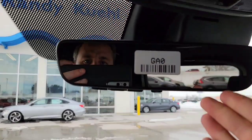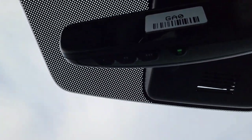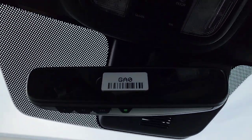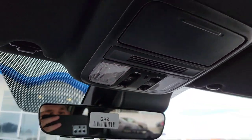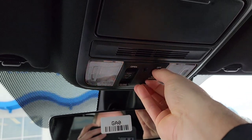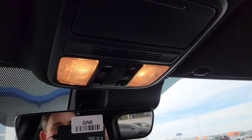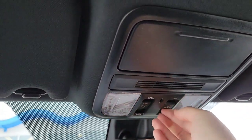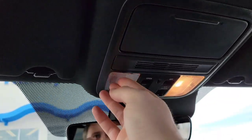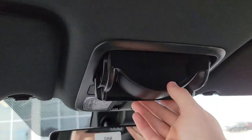You've got an auto-dimming rearview mirror to reduce brightness from headlights behind you. Right below that is your HomeLink for your garage door opener. There's a one-touch power moonroof — it opens, closes, and tilts. The dome light control in the center means when you open a door the lights come on automatically; you can also turn them fully on or fully off. Even when fully off you can still use the individual map lights. And there's a sunglasses holder up top.